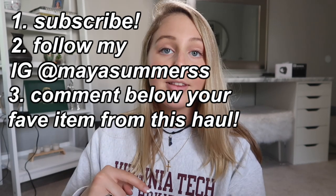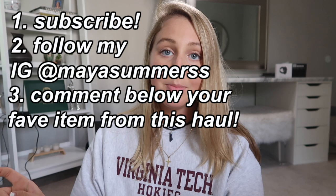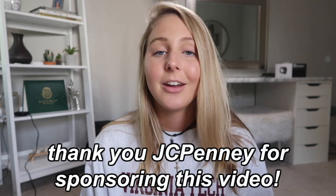I will be choosing a winner. To enter this giveaway, you need to subscribe to my channel and follow me on Instagram. Let me know in the comment section below what your favorite item from this JCPenney haul was — whether it was the comforter, the throw pillow, the cups, the mugs, whatever your favorite item was. That will automatically enter you in this giveaway. Thank you again, JCPenney, for working with me on this video. I will leave all the giveaway instructions and item links in the description box below. I love you guys so much — thank you for watching, and I'll see you very soon in my next video. Bye, guys!